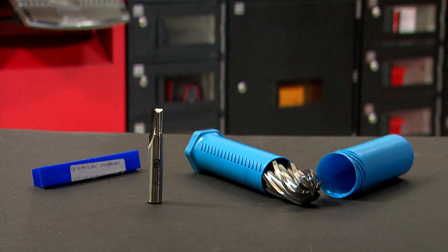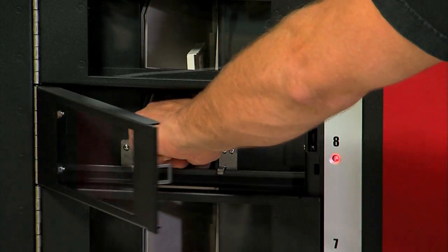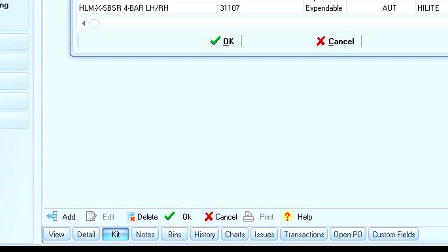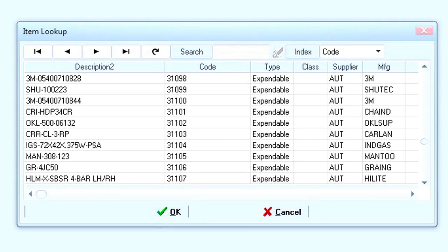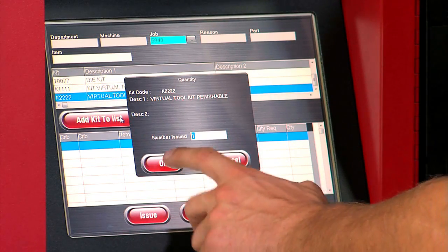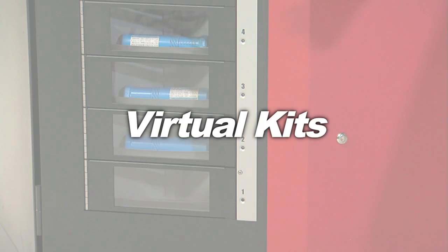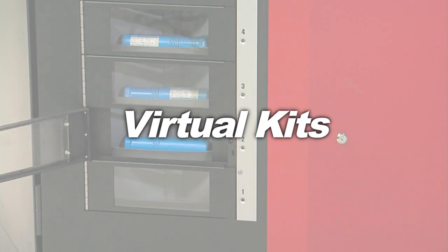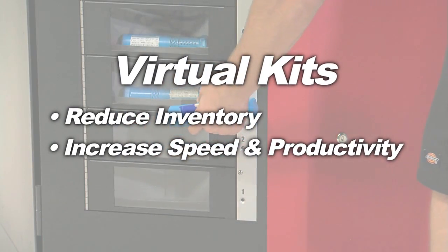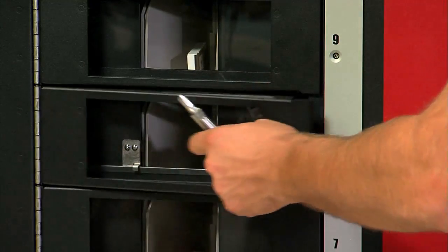Do you have any jobs that require multiple items to complete? Your RoboCrib can dispense everything you need with the touch of a single button. Simply create a virtual kit, tell your RoboCrib what you want to include in the kit, and assign it a name. Employees will then ask for the kit by name and your RoboCrib will dispense everything they need with the touch of a single button. Inventory can be reduced using virtual kits because you don't have idle inventory sitting unused in physical kits. Every item in a virtual kit is available for individual item use or kit use.